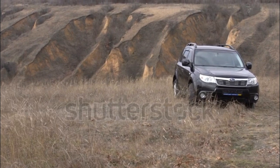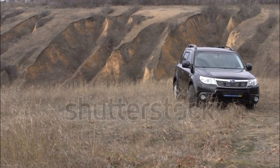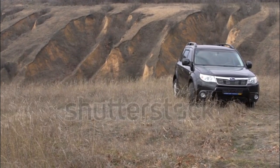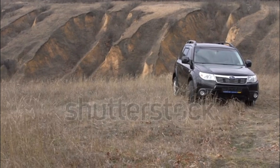After receiving engine updates last year, Subaru has tweaked the Forester's interior for the 2012 model year. This year, Forester models now get a standard height-adjustable front passenger seat.